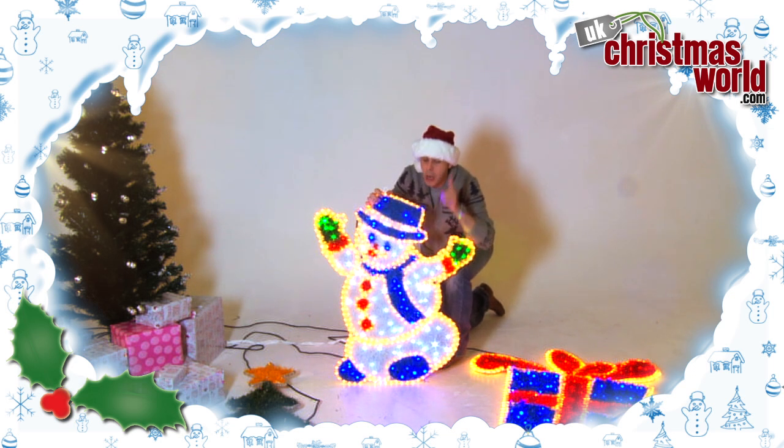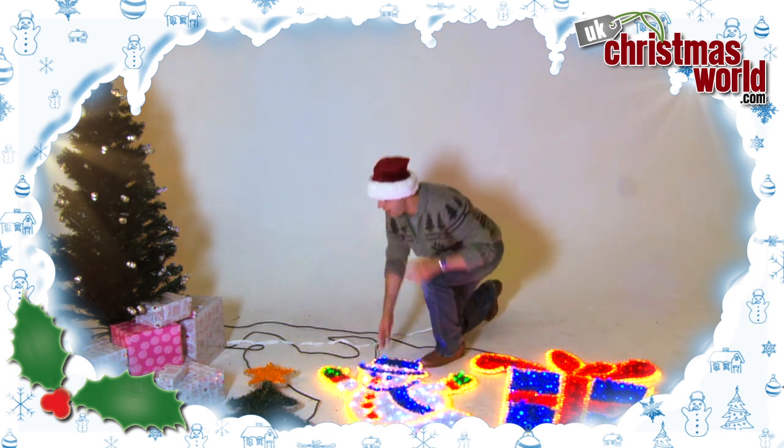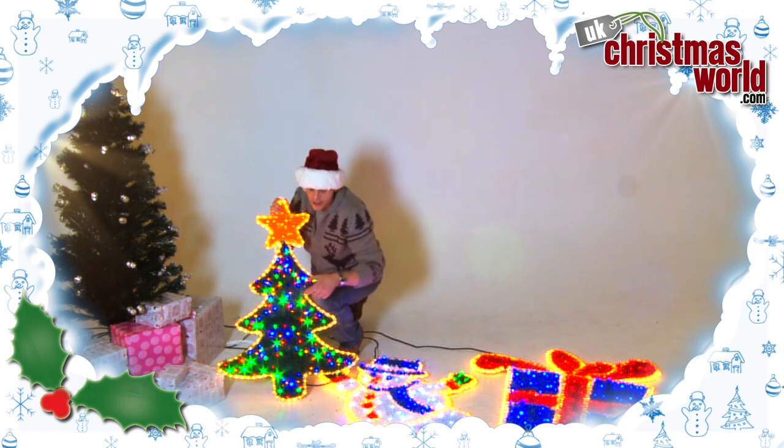But the finale — wait until you see this. This is probably one of my favorite ones. It actually stands one meter, three feet tall. It's a Christmas tree design and once again it's got tinsel and LED lights in the center.